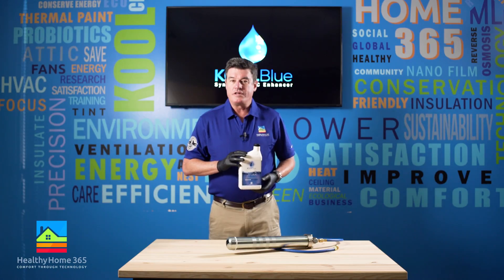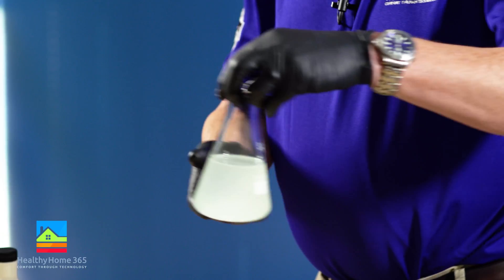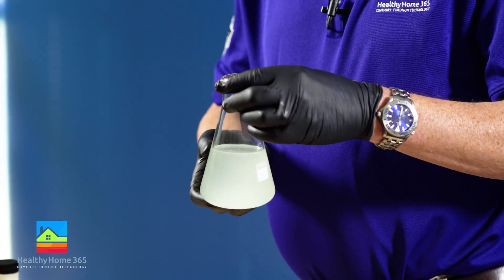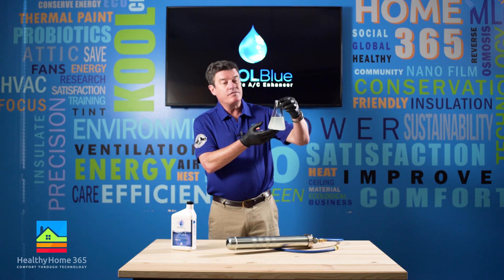Cool Blue also conditions the surfaces it touches. It contains a non-chlorine based cleaning agent. This can help improve the function of older systems as well as keep new ones operating at peak efficiency for years to come.